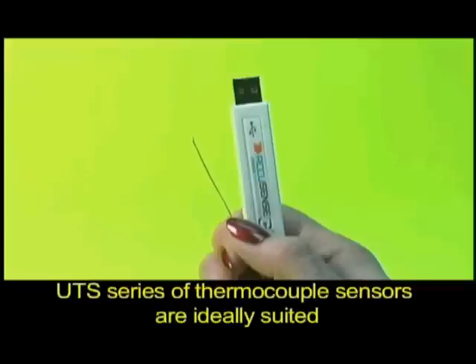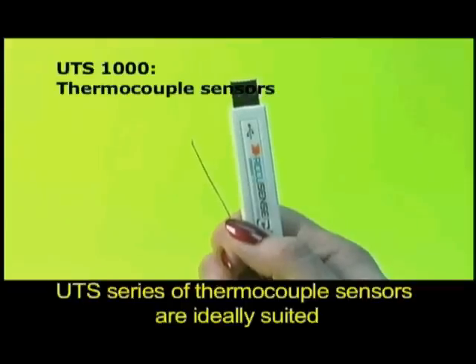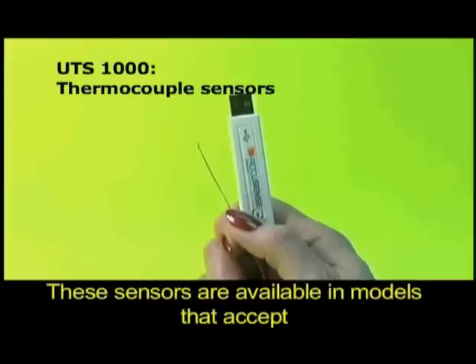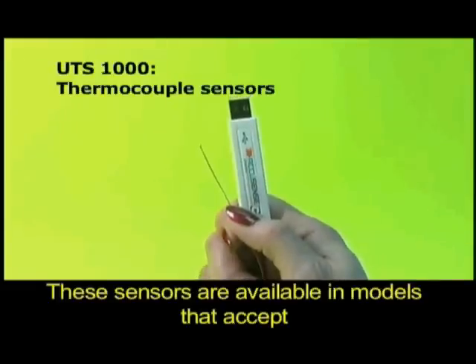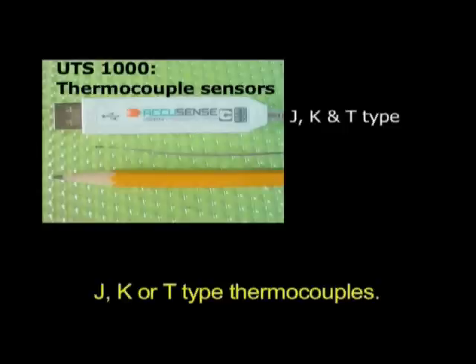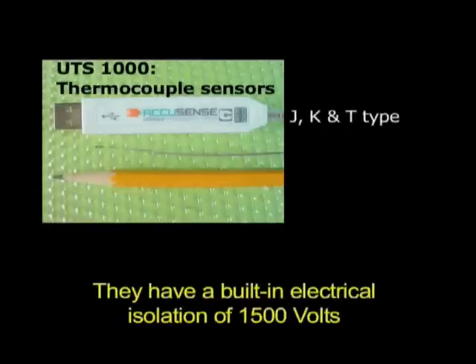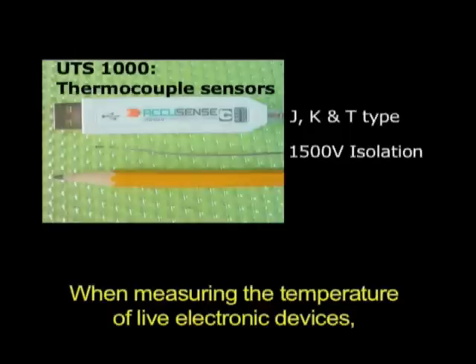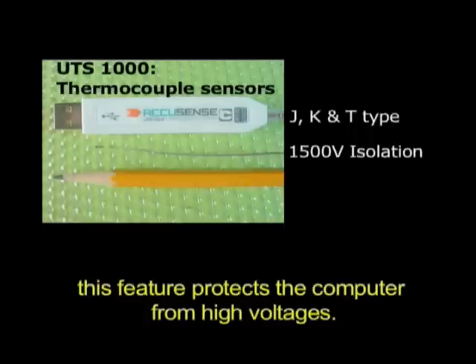The UTS series of thermocouple sensors are ideally suited for use in electronics applications. These sensors are available in models that accept J, K, or T type thermocouples. They have a built-in electrical isolation of 1500 volts between the thermocouple and the rest of the electronics. When measuring the temperature of live electronic devices such as power switchers, this feature protects the computer from high voltages.